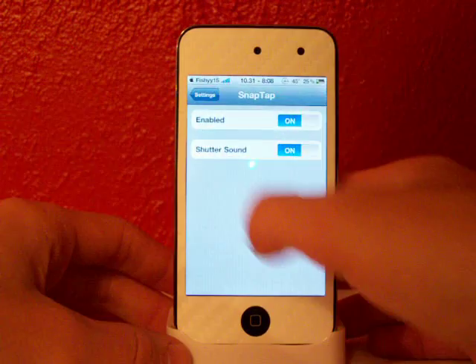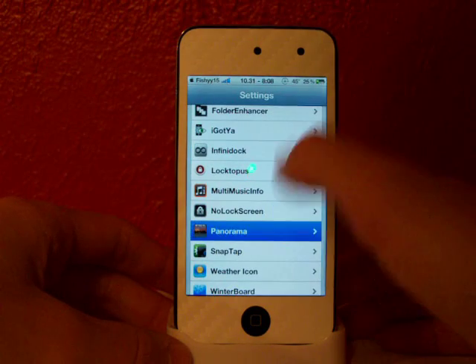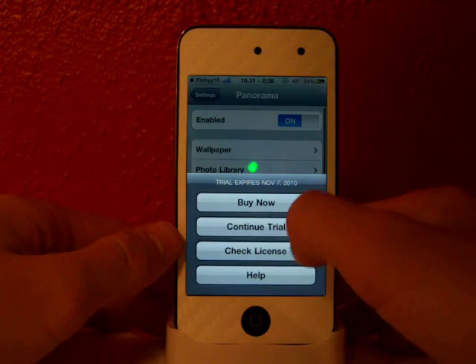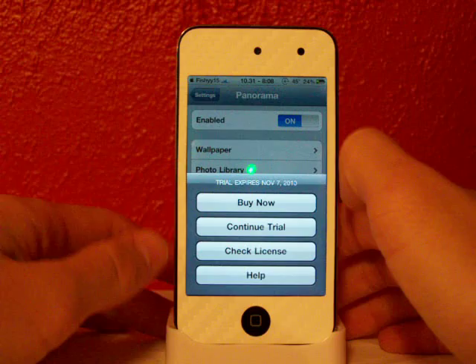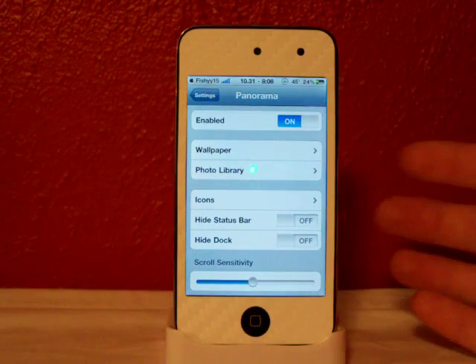So let's go into settings and check out these settings. It does have a free trial and this is paid, and it'll check for your license. It might expire on November 7th, but I'll just continue my trial. I will probably be purchasing this — this is a really cool tweak guys.